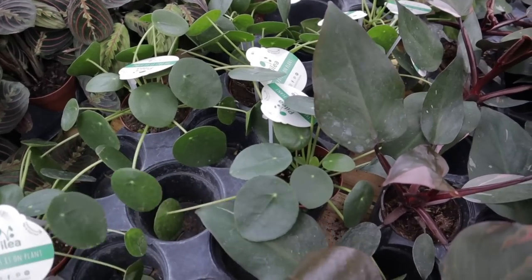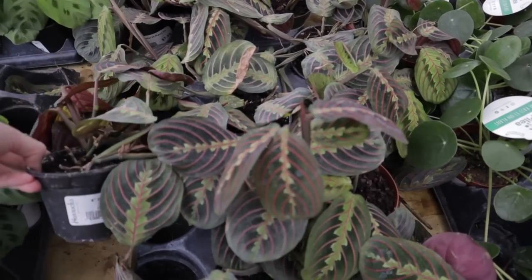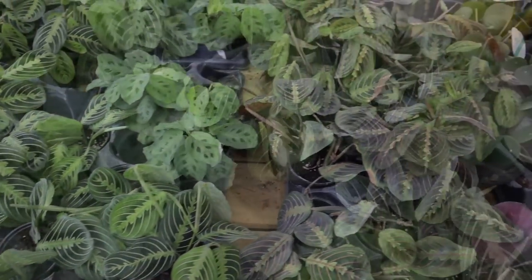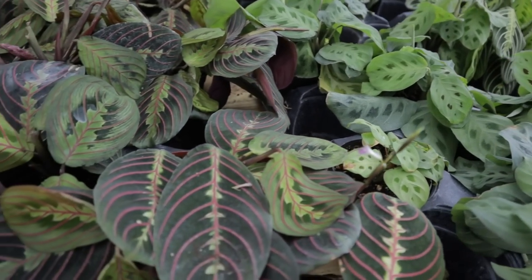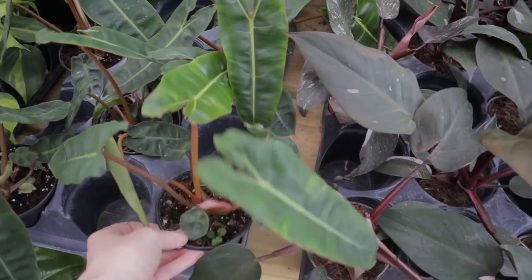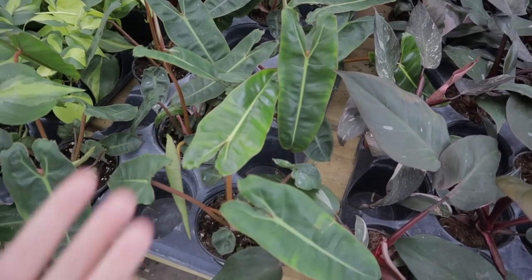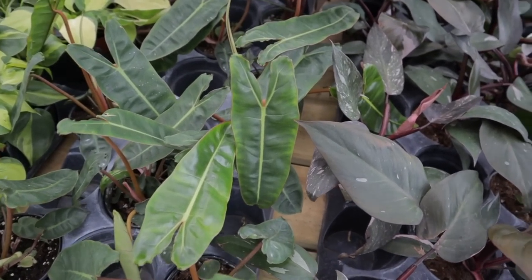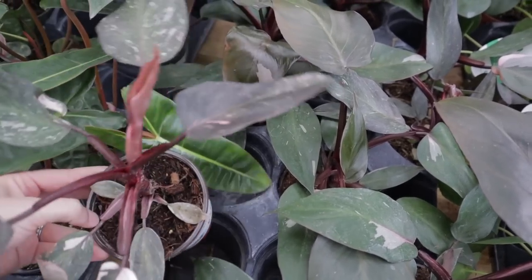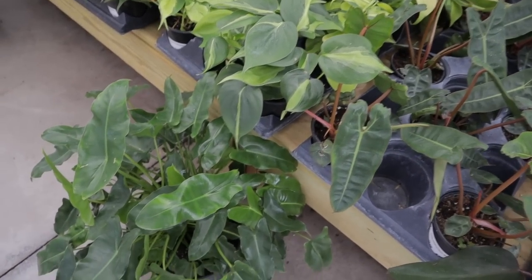Pilea Peperomioides, $7.99. Their prices are really fair. $7.99 for the Pilea plants. They have some Marantas in different colors — they have the Lemon Lime. $7.99 for the Birkin Philodendron! That is the best deal on that plant I have ever seen. That is crazy. I think I purchased mine for $200. Yes, you heard that right — $200 for one this size. Look at the variegation on this Pink Princess — $32, and it's really nice all throughout the leaves. Some of these plant prices are just crazy to me.